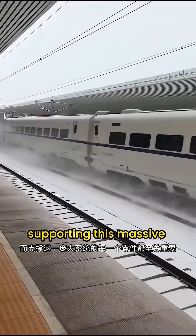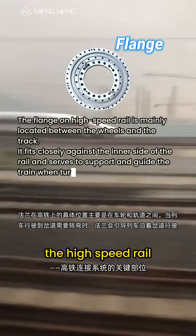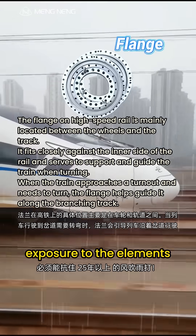Every component supporting this massive system is critically important. For example, the flange surface — a key part of the high-speed rail connection system — requires extremely high corrosion protection, capable of withstanding over 25 years of exposure to the elements.